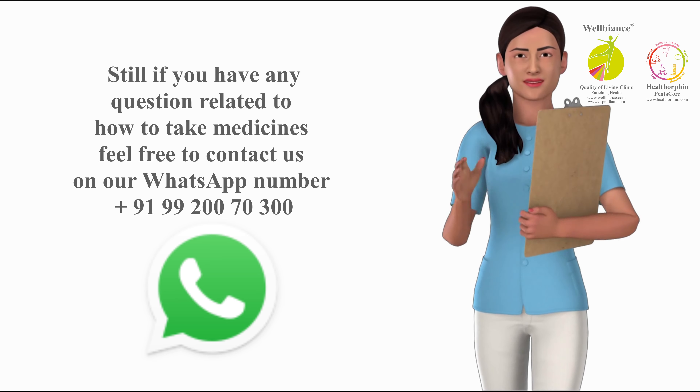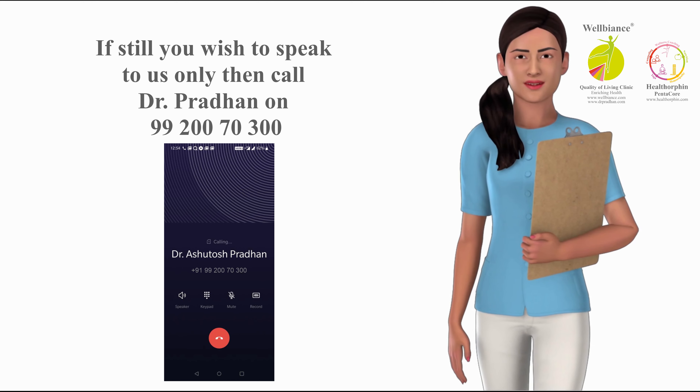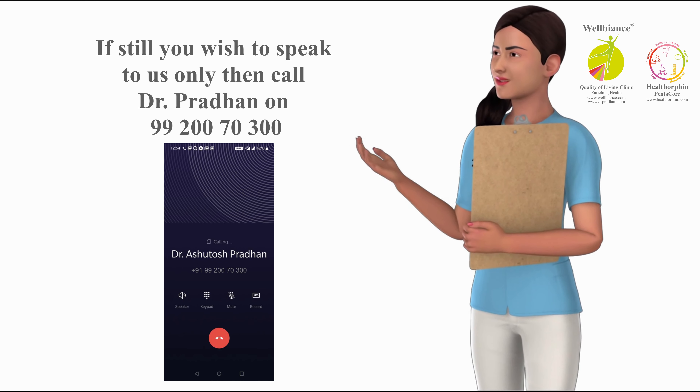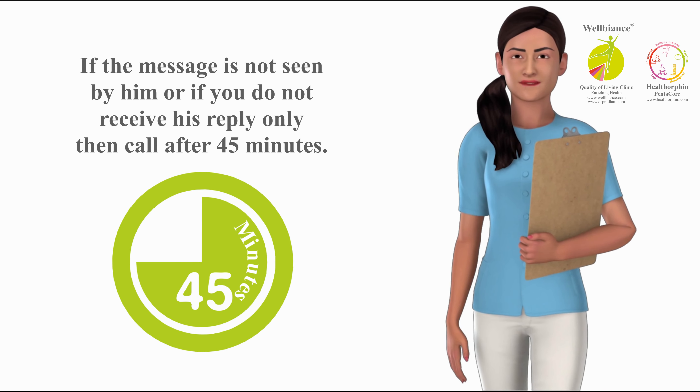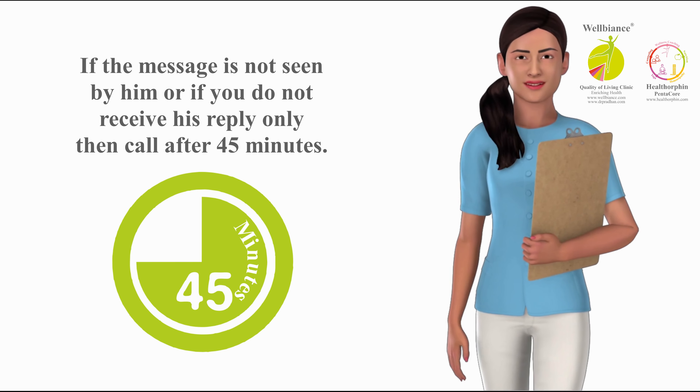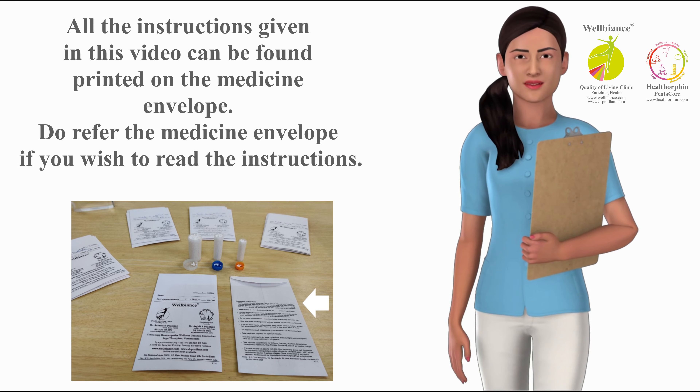If you have any questions related to how to take medicines, feel free to contact us on our WhatsApp number +91 99200 70300. If you wish to speak to us, only then call Dr. Pradhan on 99200 70300. If the call is unanswered, please send a message on WhatsApp as he may be busy attending other patients. If the message is not seen or you do not receive a reply, only then call again after 45 minutes.